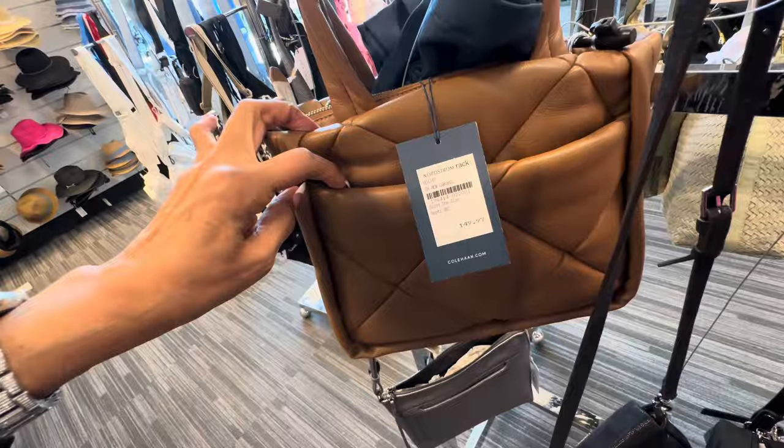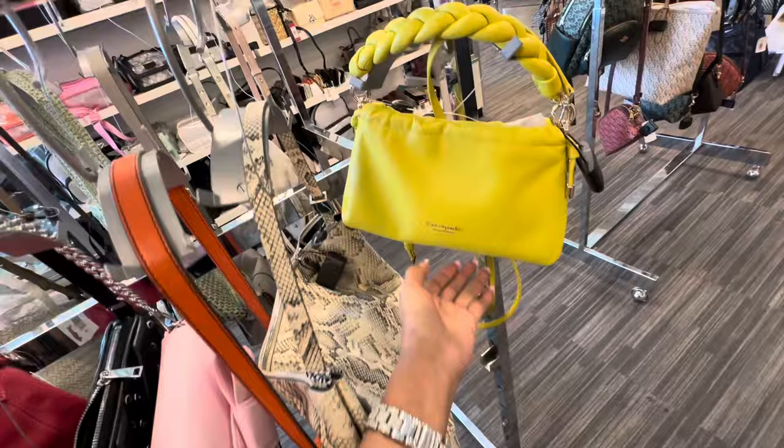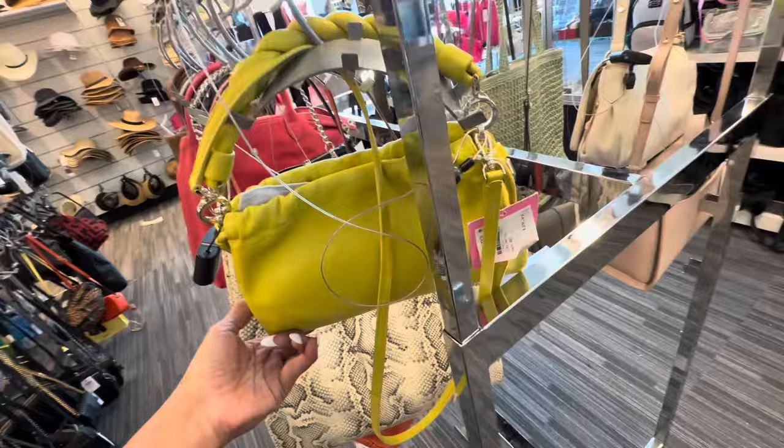Dust bag inside. Look at this cute little Kate Spade. I like the braided top handle — comes with a shoulder strap, snap top. This is the back. And this is $130.